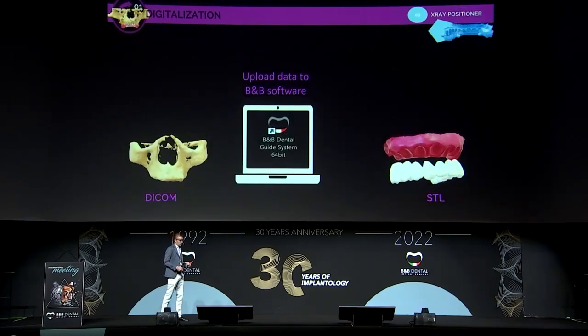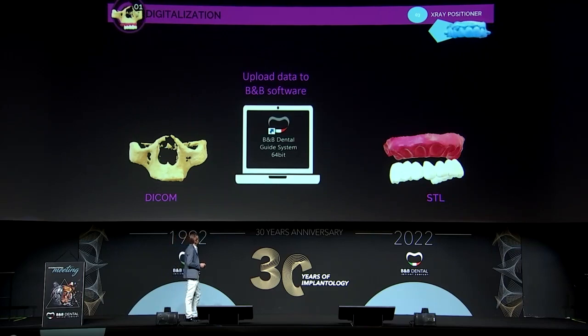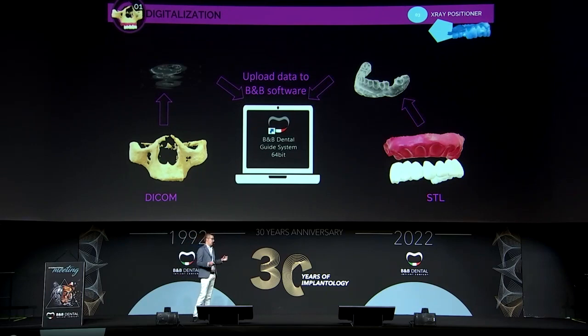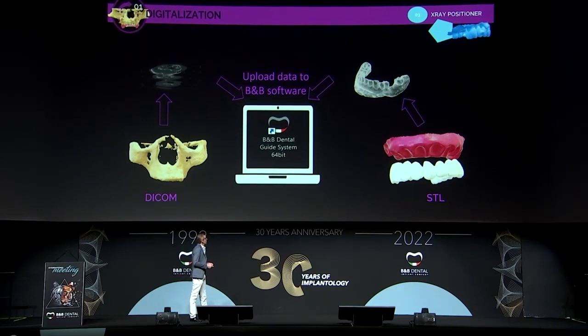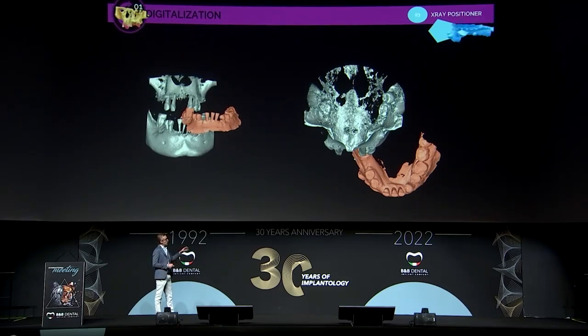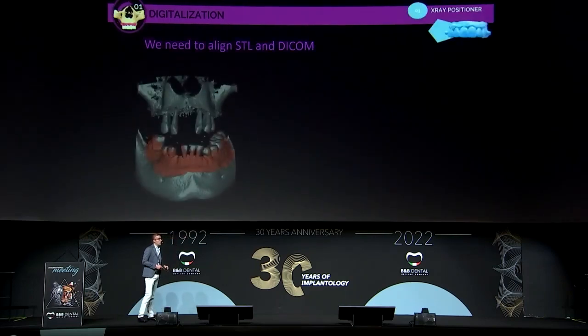With all this information, we have to upload it into the software. When we get all this information into the software, we will obtain something misaligned, because the bone DICOM file and the STL are not in the same place. So we have to move the STL around the DICOM to align them. This process is called alignment — we align the STL to the DICOM.